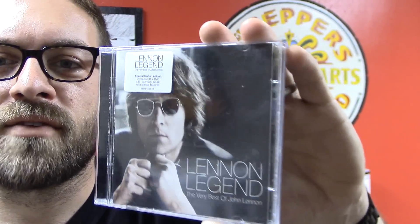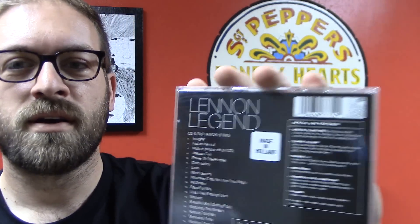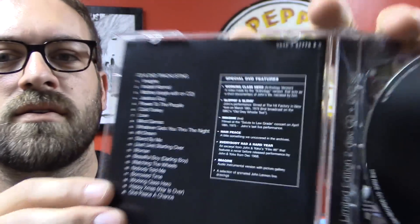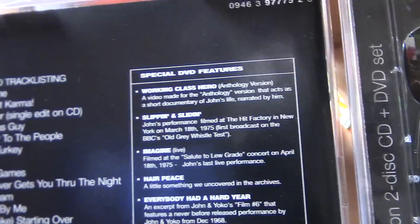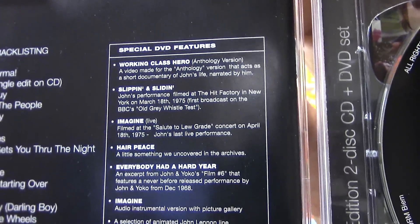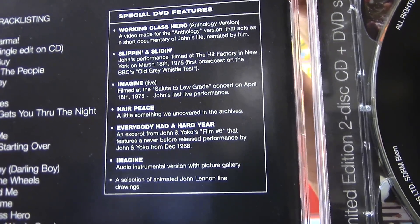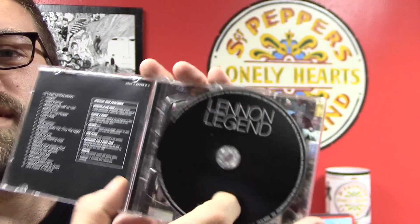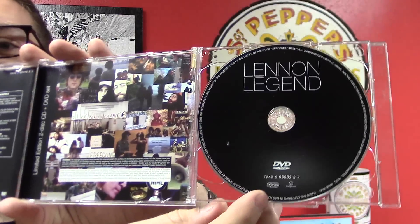Before the concert I went to another record store and I picked up some items. I got the Lennon Legend — I never had that before. I did have the 2 CD Working Class Hero Greatest Hits, but this is the CD and DVD set. You can see there what's on the DVD. I did quickly go through the DVD and I think it's really well done — there's a lot of good stuff on there.